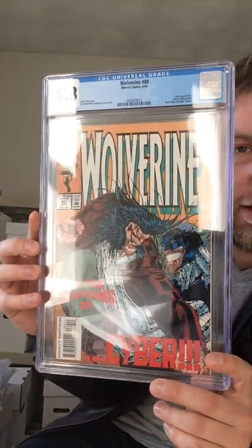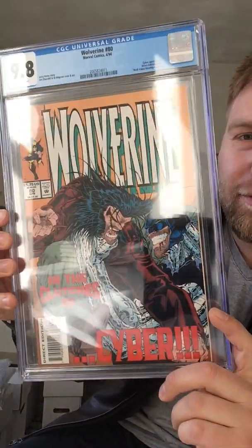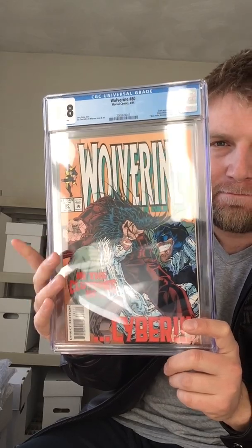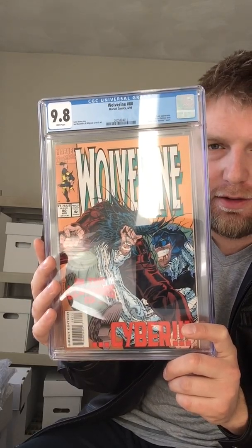So this isn't a Spidey book — Wolverine number 80, 9.8. This is the first X-23 in a test tube. So cool. I have like 10 to 15 copies of this, and I think a lot of them are actually 9.8. I might send some more in — because why not?